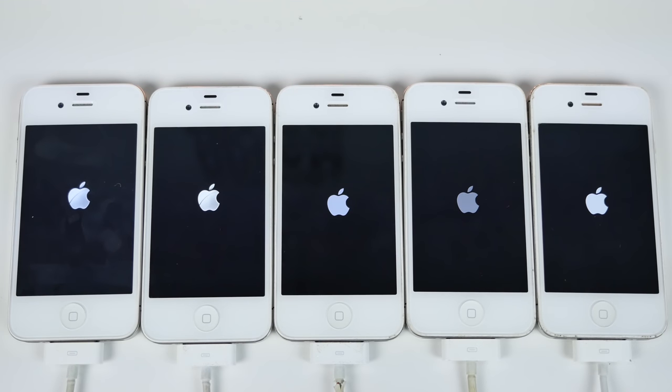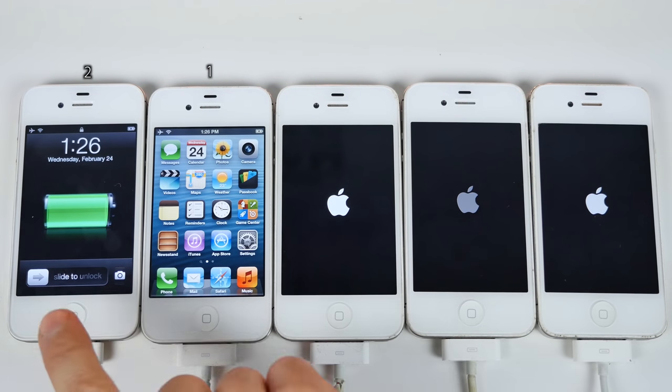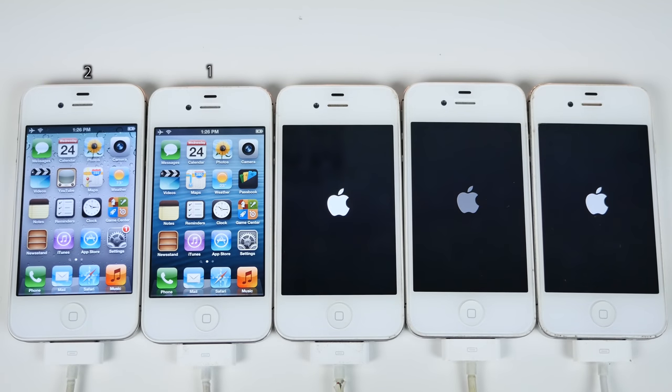These are all attached on the same power bank. iOS 6 coming in first place, immediately afterwards iOS 5 coming in second place, and we're going to have to wait for the rest. I'm not going to cut this portion of the video — I want you to see really how long it takes for the newer firmwares to boot up. Is it justifiable for those features? Who knows?